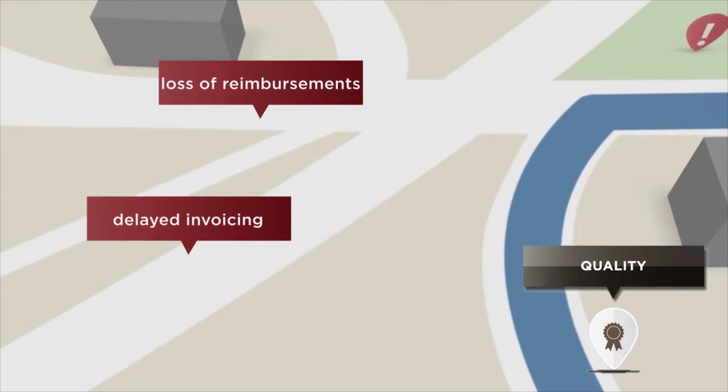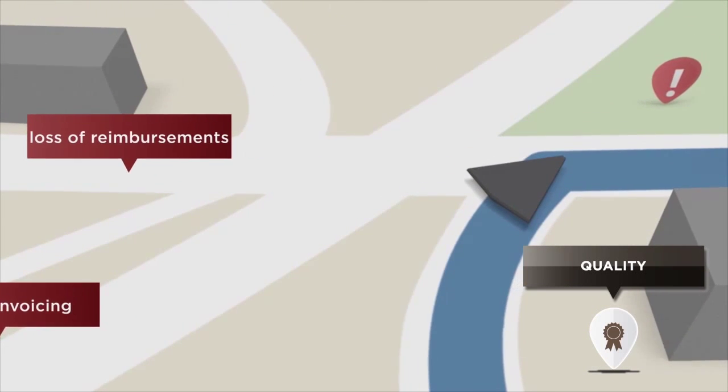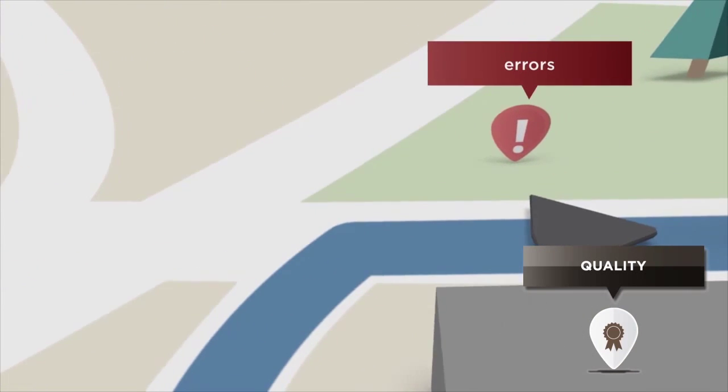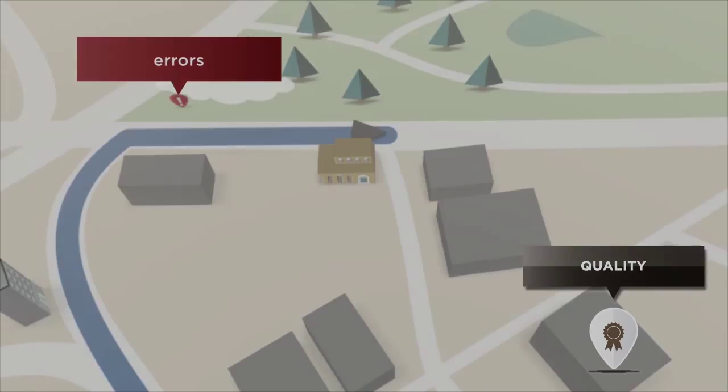Rehab Optima doesn't just document care — it helps you capture payment for every service delivered while heading off potential denials before they happen. Choose the billing method you need, and Rehab Optima steps you through the process quickly and error-free.